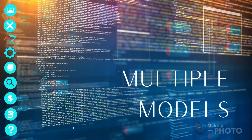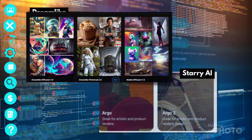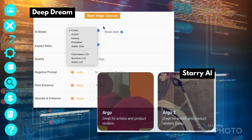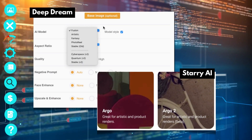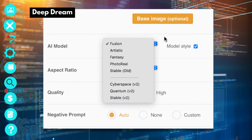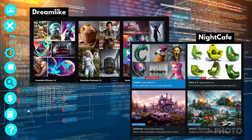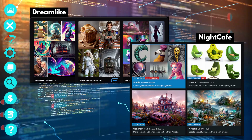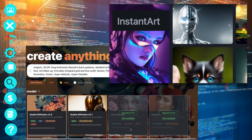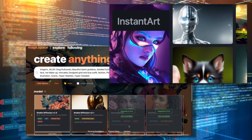All of these AI image generators are Stable Diffusion-based, but some have their own models — and frequently more than one. With Deep Dream, you have a choice between fusion, artistic, fantasy, photoreal, cyberspace, quantum, and both new and old Stable Diffusion. Lexica uses its own Aperture model and is one of the best I've ever seen. Both Mage and Instant Art are sites that collect Stable Diffusion models, and I'll review these in a separate video.